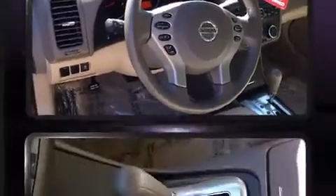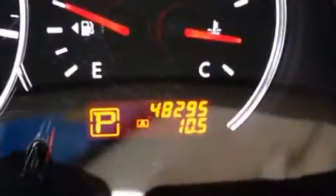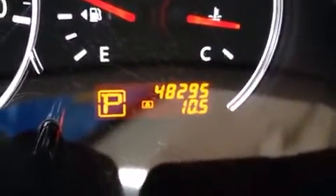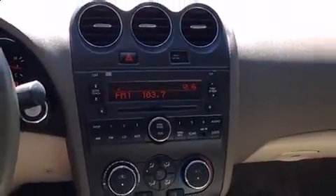Brake Assist technology provides extra pressure when applying the brakes. This vehicle has achieved certified pre-owned status by passing Nissan's comprehensive certification process, including a comprehensive 156-point inspection.